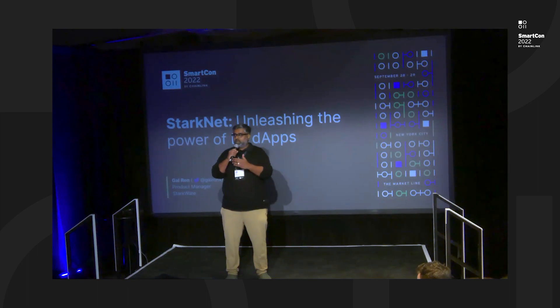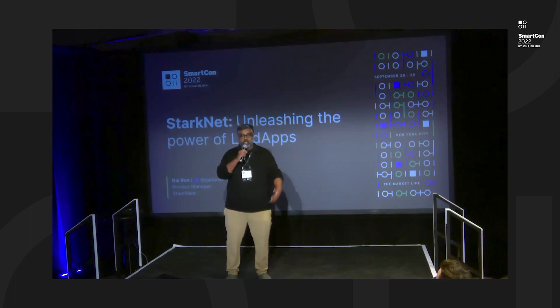Within ZK rollups, Starknet is undoubtedly one of the leaders. As we've been working with Starkware for quite some time, we've been very impressed by their technical prowess and also their willingness to collaborate with Chainlink. You'll hear much more about the expanding partnership between Starkware and Chainlink in the coming months. Please join me in welcoming Gal Ron to talk to us a little bit about the latest on Starknet.